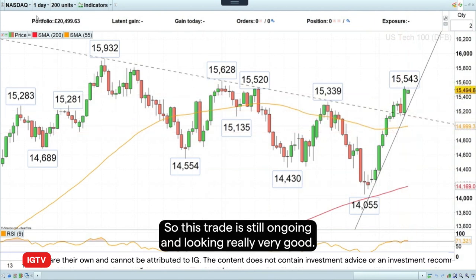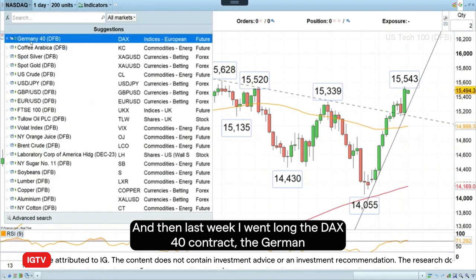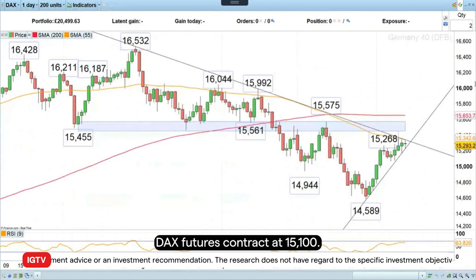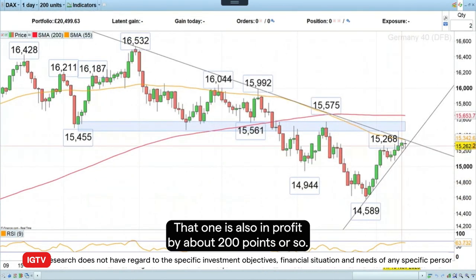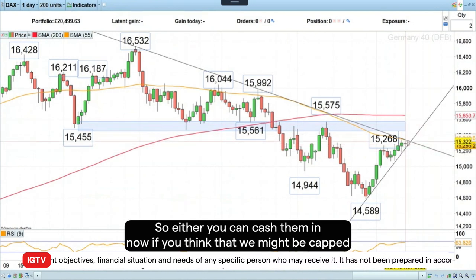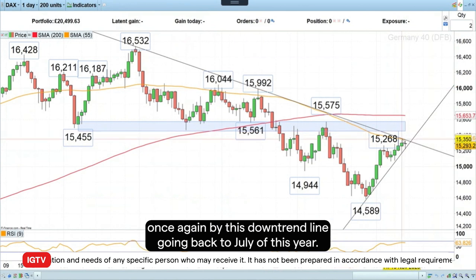This trade is still ongoing and looking really good. Then last week I went long the DAX 40 contract — the German DAX futures contract — at 15,100. That one is also in profit by about 200 points or so. You can cash them in now if you think that we might be capped once again by this downtrend line going back to July of this year.